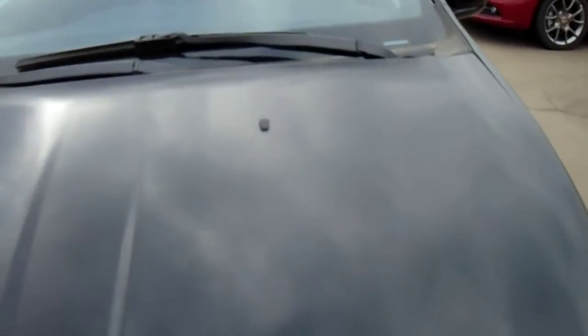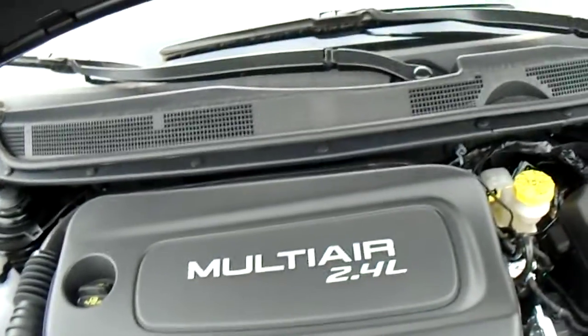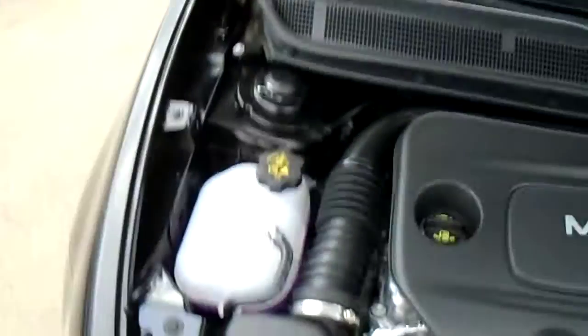Now let's take a quick look under the hood. Under the hood we've got a 2.4 liter multi-air engine — a very fuel-efficient engine. You're going to get upwards of 40 miles per gallon. Great for fuel efficiency.